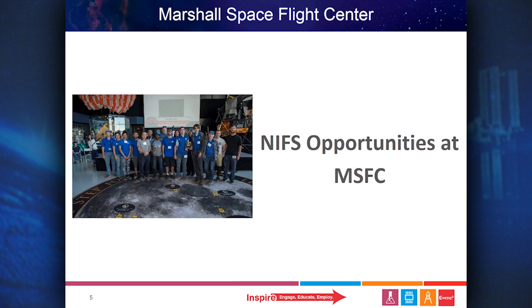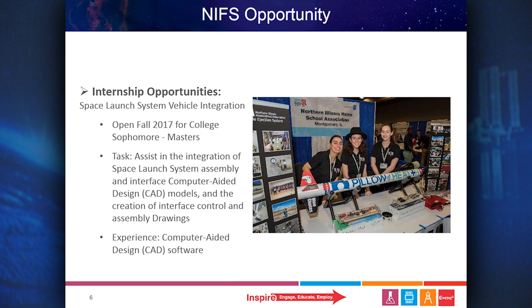NASA has many internships, fellowships, and scholarship opportunities here at Marshall Space Flight Center. The first opportunity is for Space Launch System Vehicle Integration. This position opens in the fall of 2017 for college sophomore through master's students. Their task is to assist in the integration of space launch system assembly and interface computer-aided design, or CAD models, and the creation of interface control and assembly drawings.